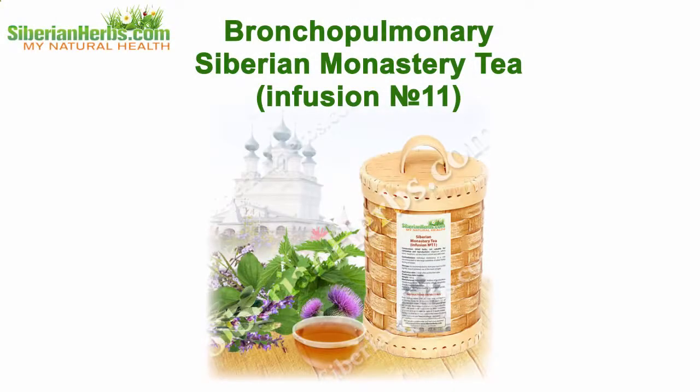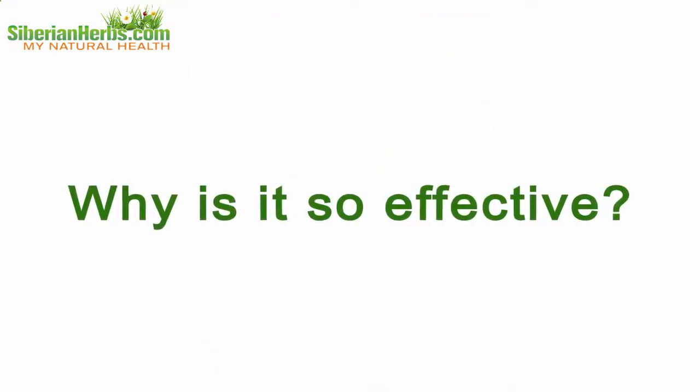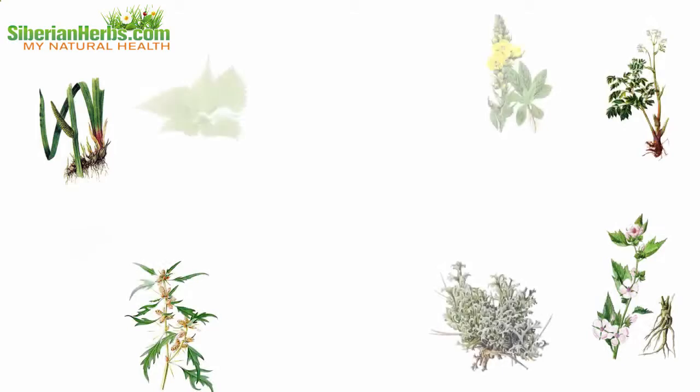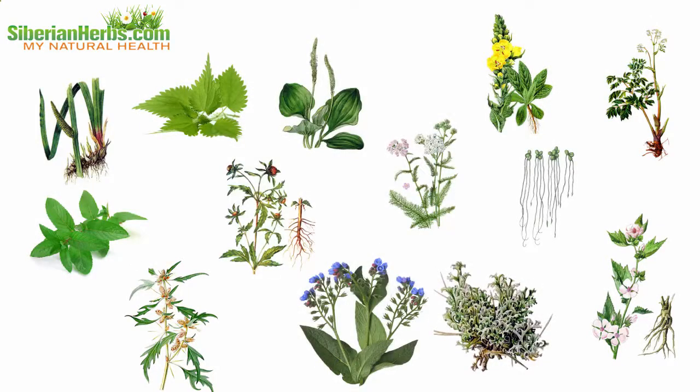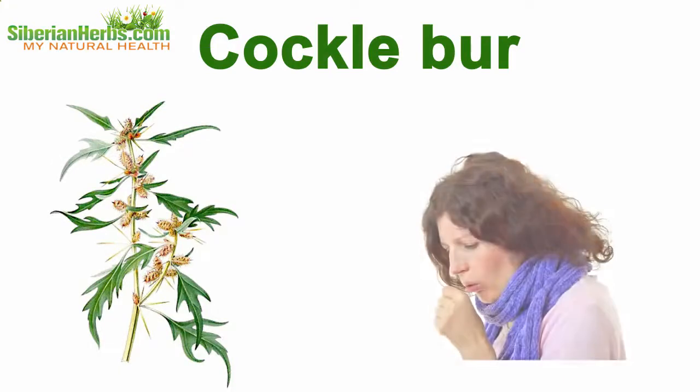Bronchopulmonary Siberian Monastery Tea infusion number 11 — why is it so effective? Let's discuss its composition. It includes healing herbs gathered in the ecologically cleanest regions of our planet, each plant beneficially influencing the body.